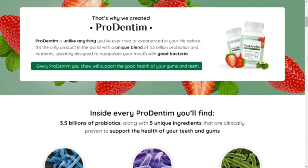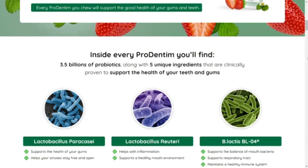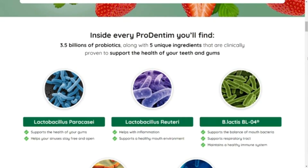They also support the respiratory tract, maintain a healthy immune system, help maintain normal tooth color, maintain breath freshness, and support the cleanliness of your mouth.